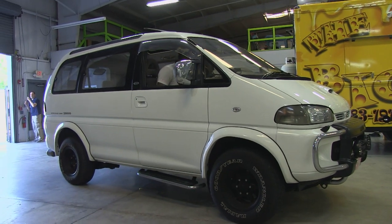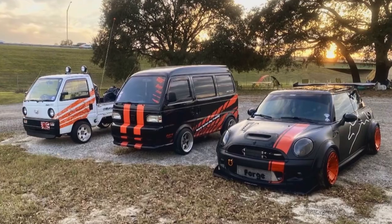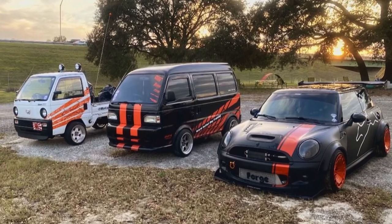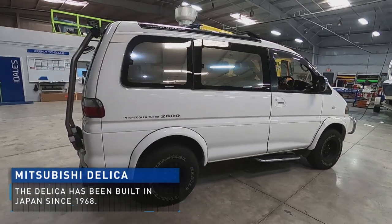All right, so what do we got here Gary? 95 Mitsubishi Delica — it's imported from Japan. You know me and my weird vehicles. Yeah, this might be the weirdest one I've got yet. This is a 2.8 turbo diesel four-wheel-drive minivan.